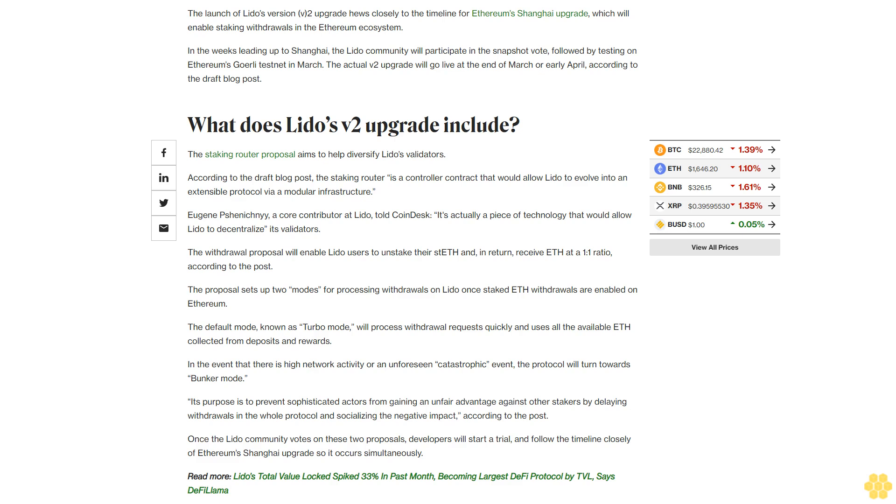In the event of high network activity or an unforeseen catastrophic event, the protocol will turn towards bunker mode. Its purpose is to prevent sophisticated actors from gaining an unfair advantage against other stakers by delaying withdrawals in the whole protocol and socializing the negative impact. Once the Lido community votes on these two proposals, developers will start a trial and follow the timeline closely of Ethereum's Shanghai upgrade so it occurs simultaneously.